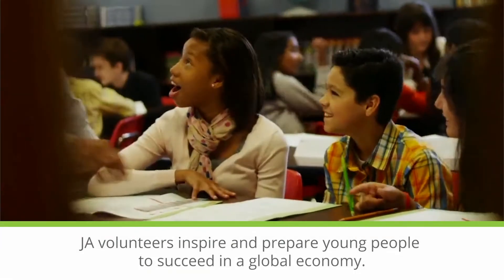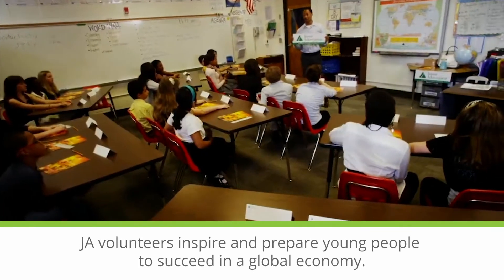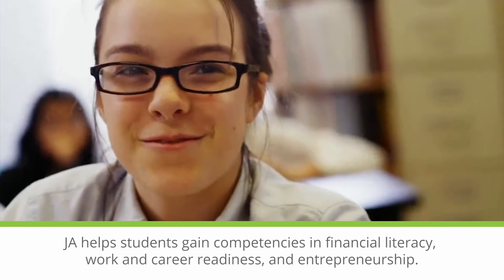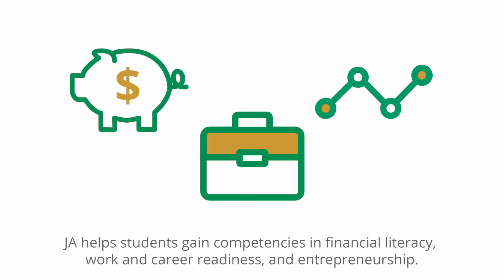Junior Achievement volunteers inspire and prepare young people to succeed in a global economy. JA helps students gain competencies in financial literacy, work and career readiness, and entrepreneurship.